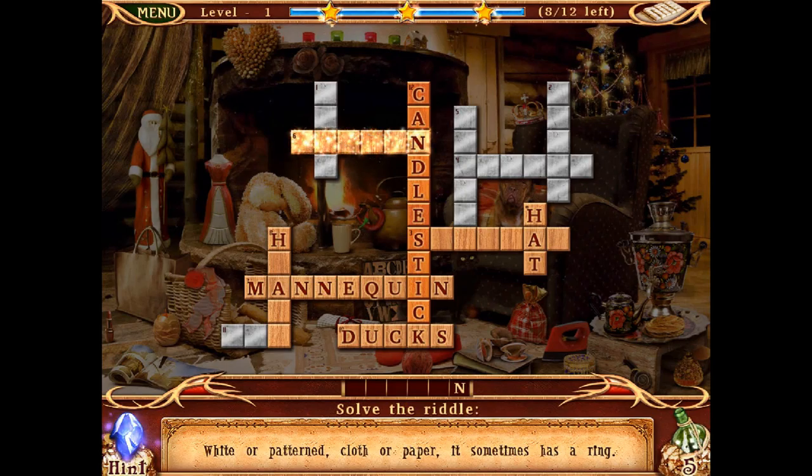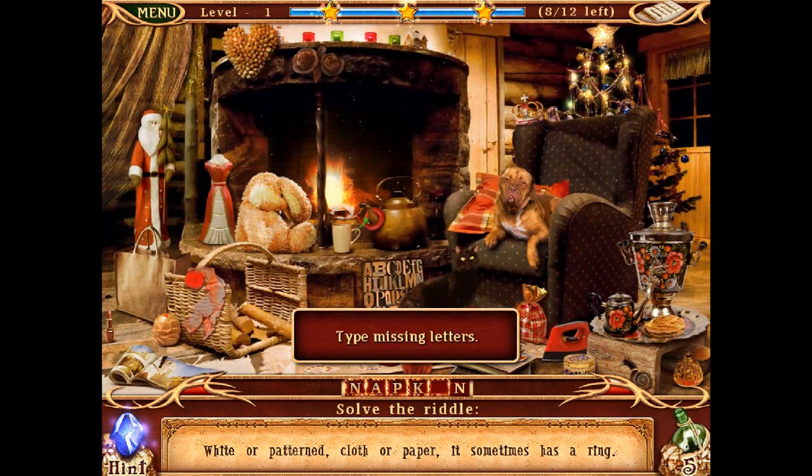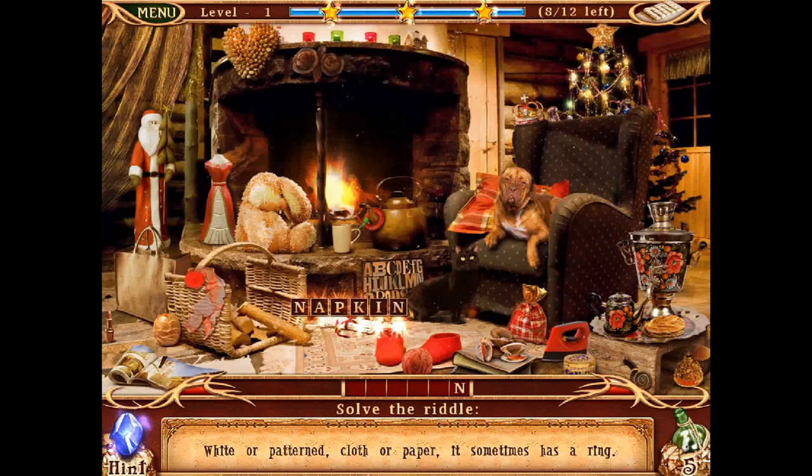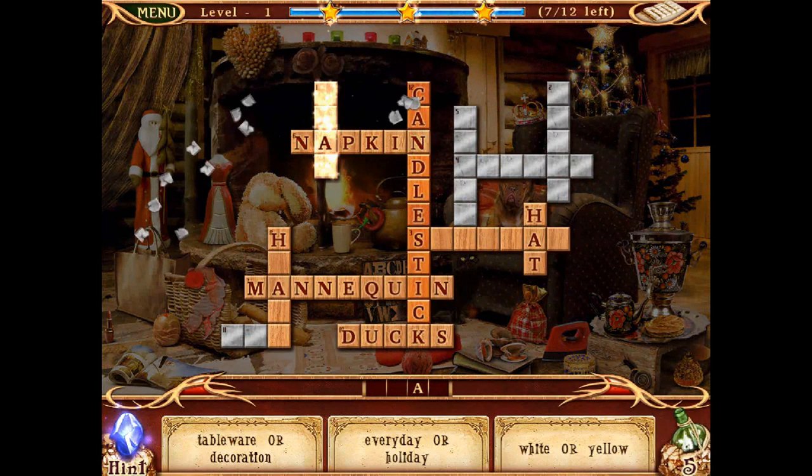Let's try 6 across: solve the riddle — white or patterned cloth or paper, it sometimes has a ring. Napkin! Yes, my brain's in gear today. There we go, got that one.